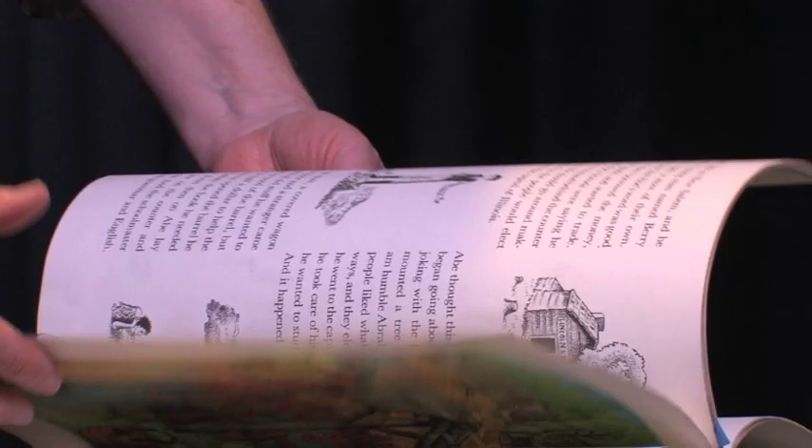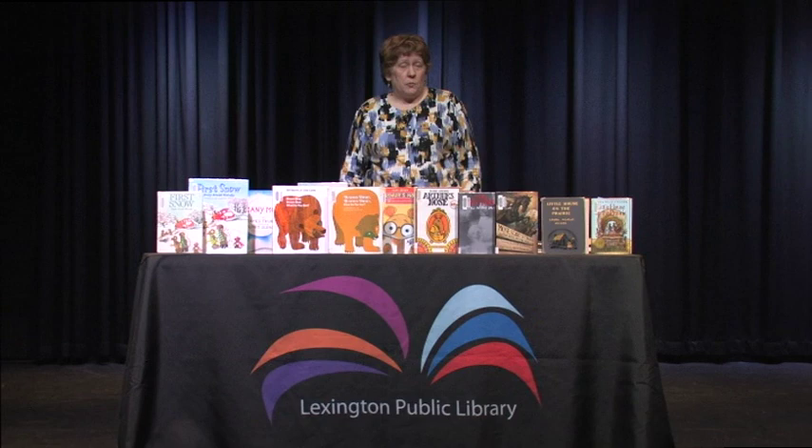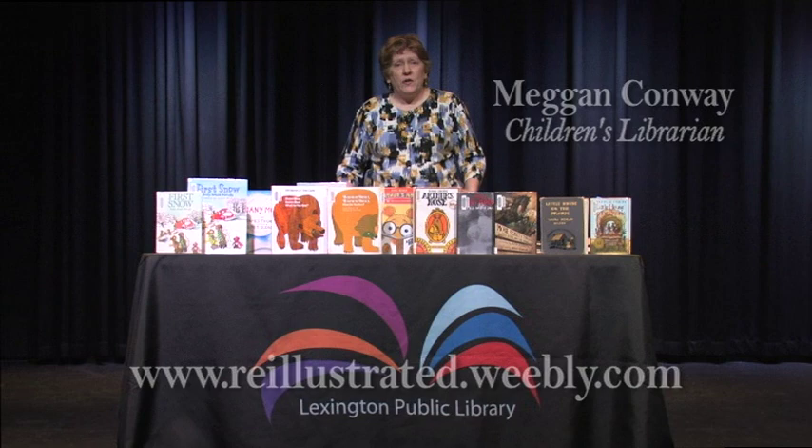Thank you for watching. If you want to know more about these books and other books that have been re-illustrated or revised, go to the website I've set up called Classics Reillustrated: Everything Old is New Again. You'll see examples of these books, click on some of the pictures to see them up close, and hopefully learn a little bit more about the publishing world, illustrations, and these classic books that have been given new life. Thank you.